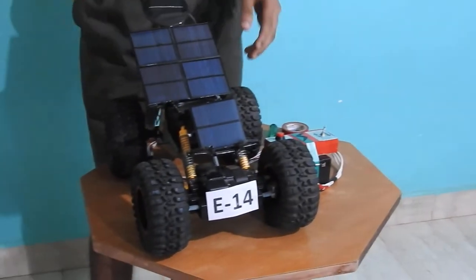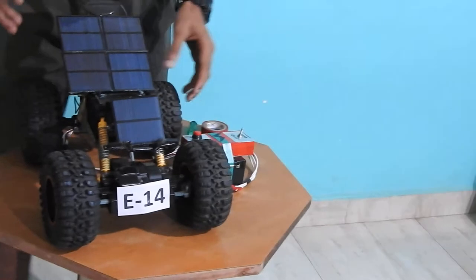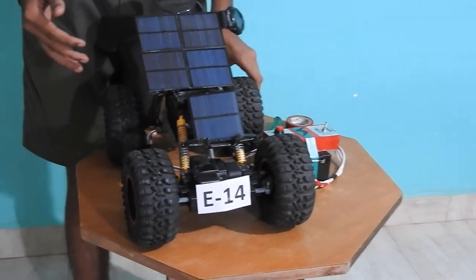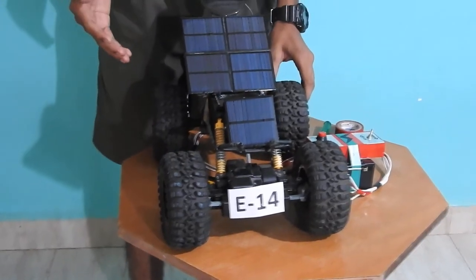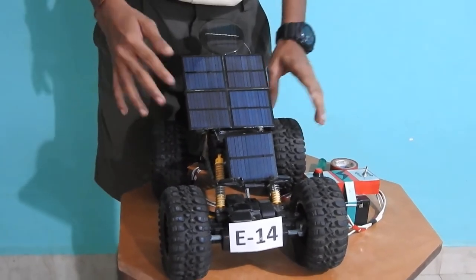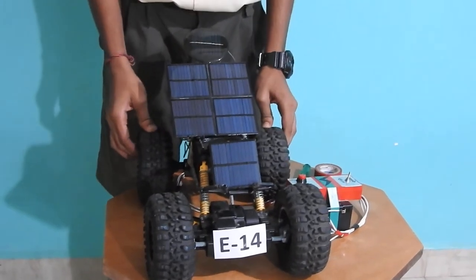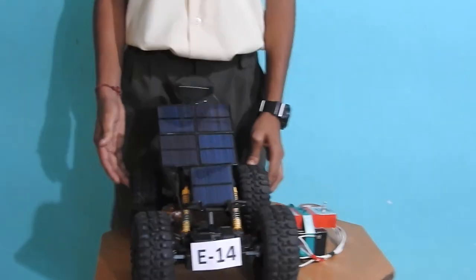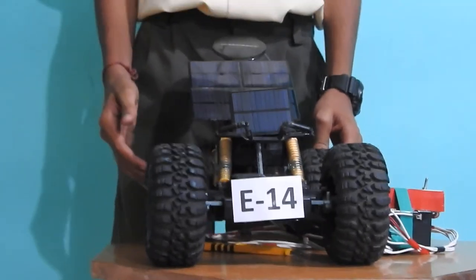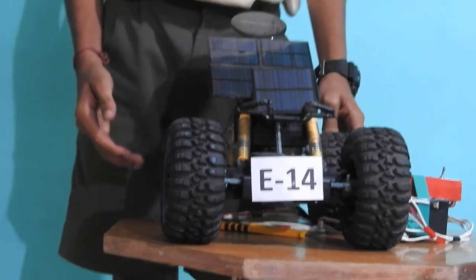This car can be used in the future, because nowadays cars cause a lot of pollution since fossil fuels are burned in their engines. But this car does not need any fuel like petrol or diesel, since it works on electricity. This car can be used in the future. Thank you.